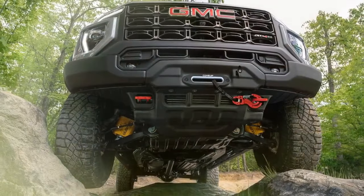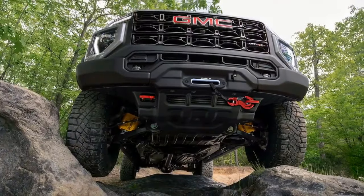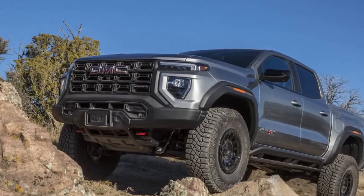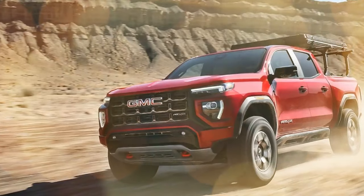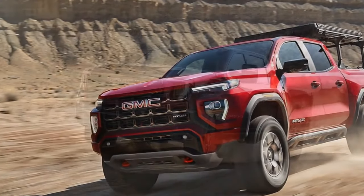The AT4X shares its brake hardware with the ZR2, using similar 13.4-inch vented discs in the front and 13.3-inch vented discs in the rear. The AEV took 188 feet to stop from 70 mph — two feet longer than the previous ZR2 we tested, but an impressive 30 feet shorter than the Ranger Raptor.